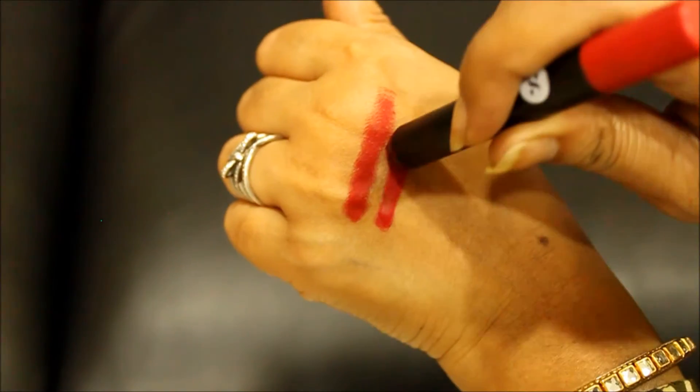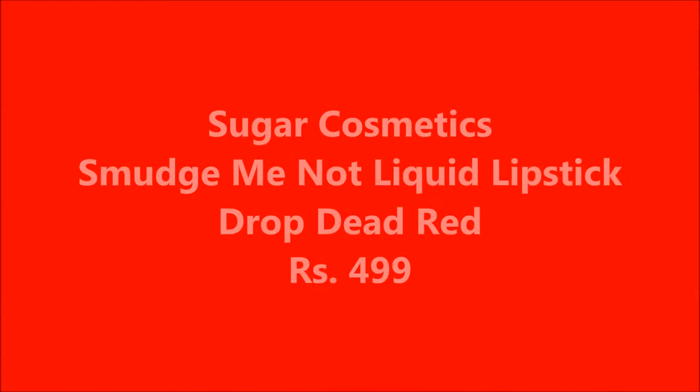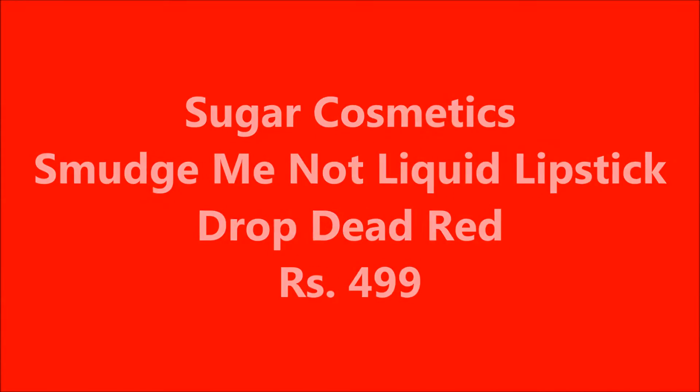This is the one I have right now on my lips. Now we move on to the third one, which is also by Sugar Cosmetics — their liquid matte lipstick. The shade number is 10 and this is called Drop Dead Red. It is truly drop dead red and it has a very good effect.